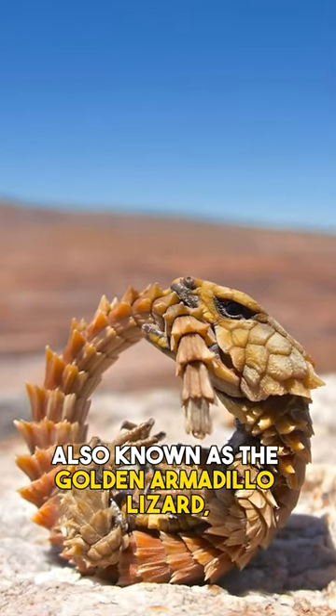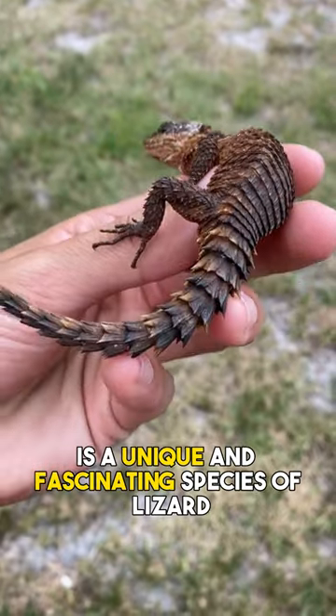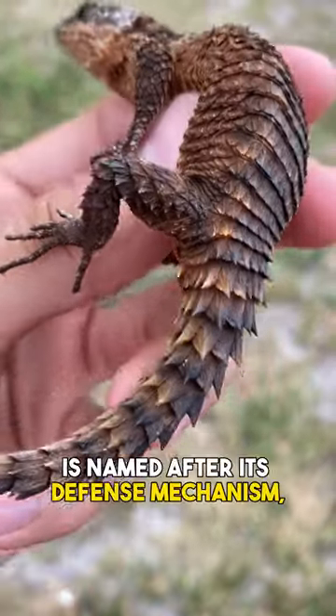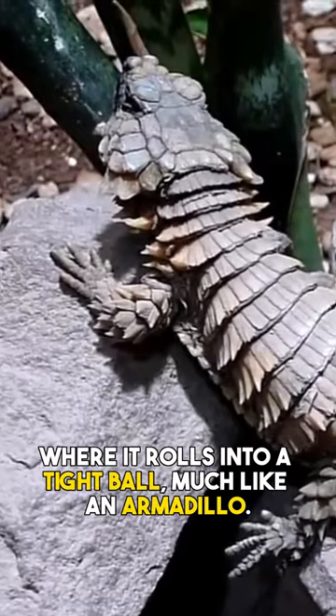The armadillo girdled lizard, also known as the golden armadillo lizard, is a unique and fascinating species of lizard native to South Africa. This species of lizard is named after its defense mechanism where it rolls into a tight ball, much like an armadillo.